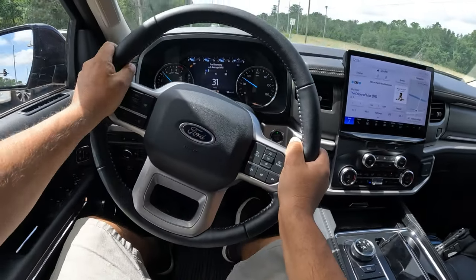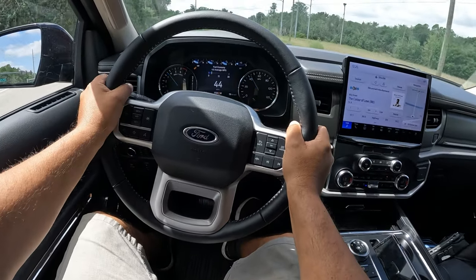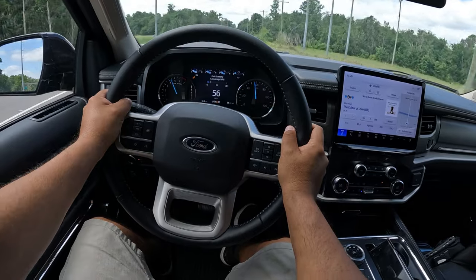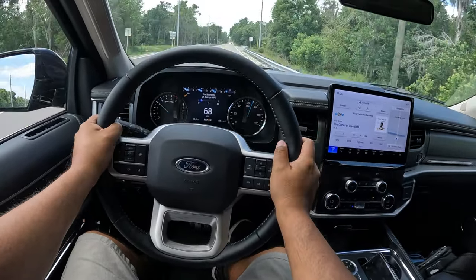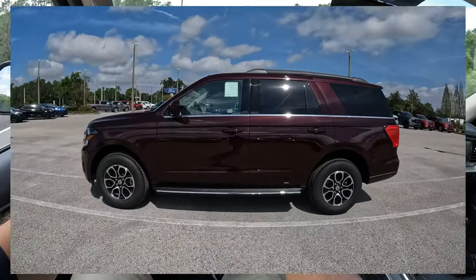Let's give it a little bit of gas here. Oh man, this thing has some nice pull. Push it back to your seat really nice. I'm not even flooring this thing and it just goes. Very nice.